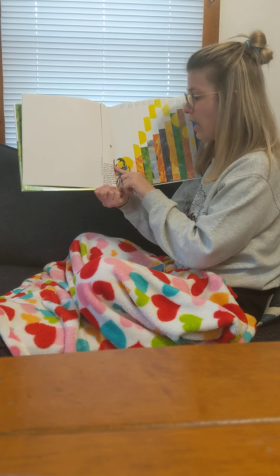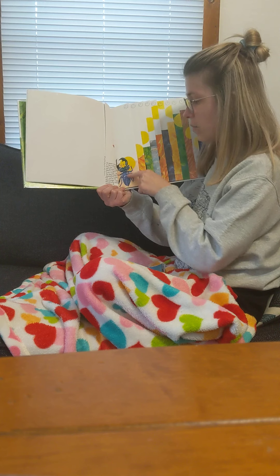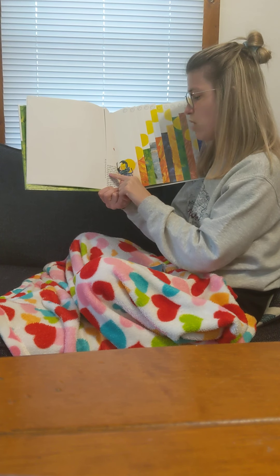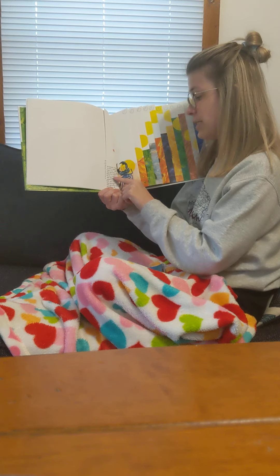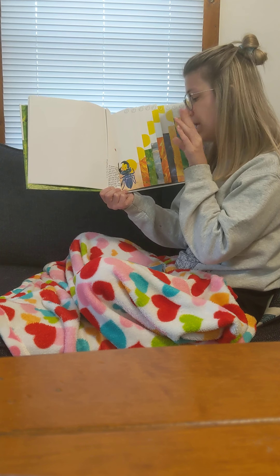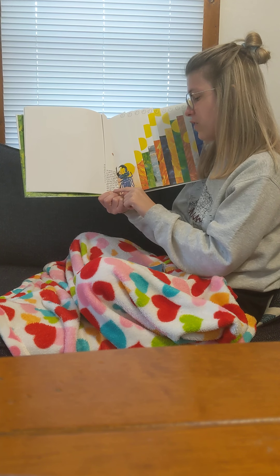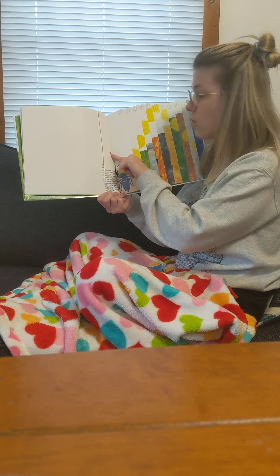At seven o'clock, it met a stag beetle. Hey you, said the grouchy ladybug, want to fight? If you insist, said the stag beetle, opening its jaws. Oh, you're not big enough, said the grouchy ladybug, and it flew off.